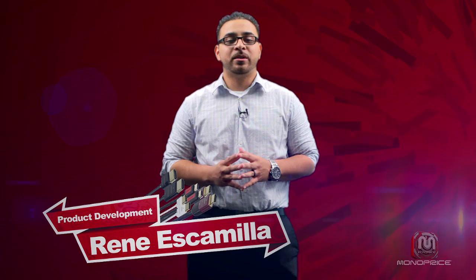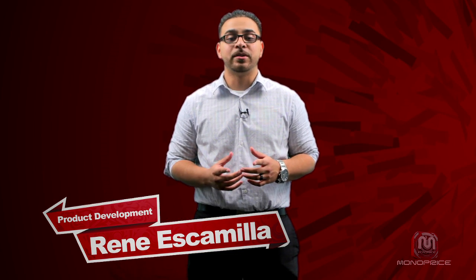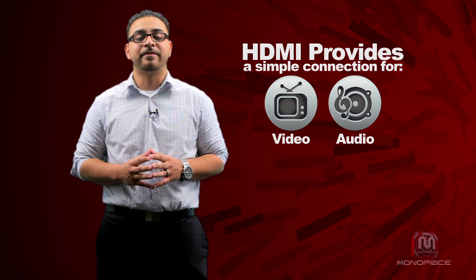The High Definition Multimedia Interface, or HDMI for short, has become the video interface of choice for everything from HDTVs to Blu-ray players to personal computers. Even smartphones and tablets are now featuring HDMI or HDMI-compatible video outputs. HDMI provides a simple single connection for video and up to 8 channels of high definition audio.